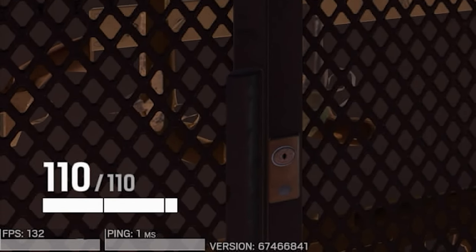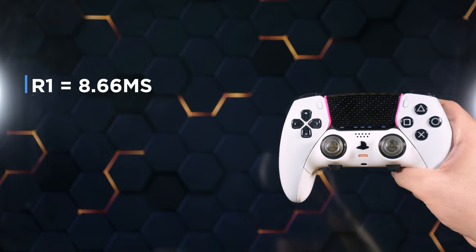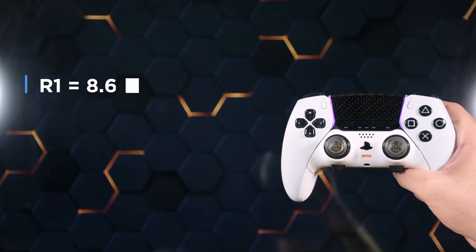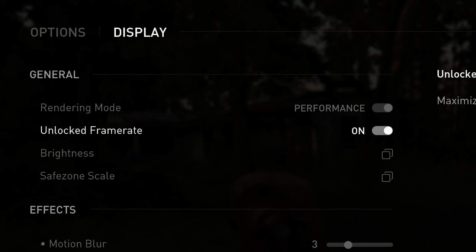In the case of Rainbow 6, turning off VSync unlocks the frame rate and it can go higher than 120, which in our tests reduces controller input lag. It's the most responsive game we've ever tested on PS5.